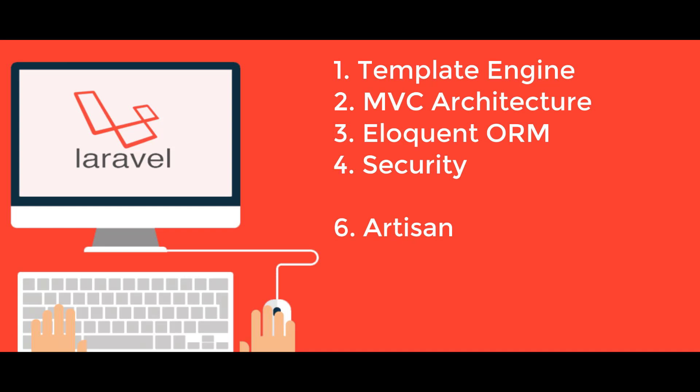Artisan: Laravel framework offers a built-in command line tool called Artisan, which helps automate the majority of tedious and repetitive programming tasks. Artisan can be used to create the database structure, skeleton code, and manage migrations, making it easy to manage the database system. It can also generate basic MVC files through the command line and manage assets and their configurations. Artisan even helps developers create their own commands.